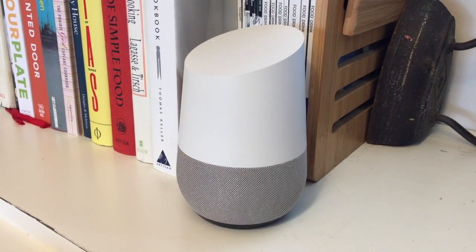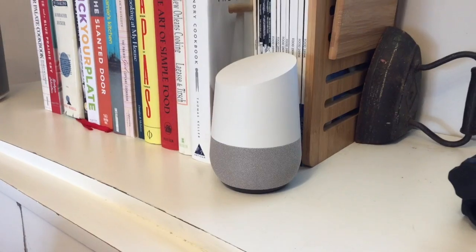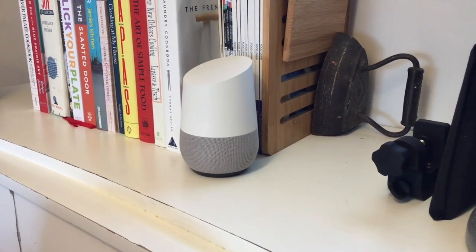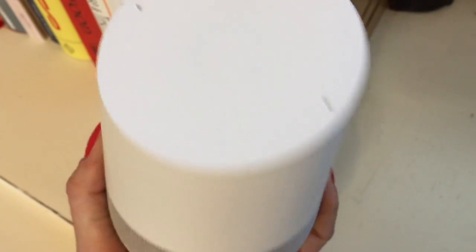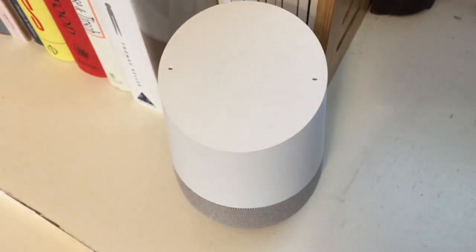So what exactly is Google Home? It's a voice activated speaker that's able to provide hands-free help from the Google Assistant. You ask it questions or ask it to do things for you just by starting your instructions with "Okay Google." Google Home has two small microphones embedded in the top which are always listening for you to call it into action.